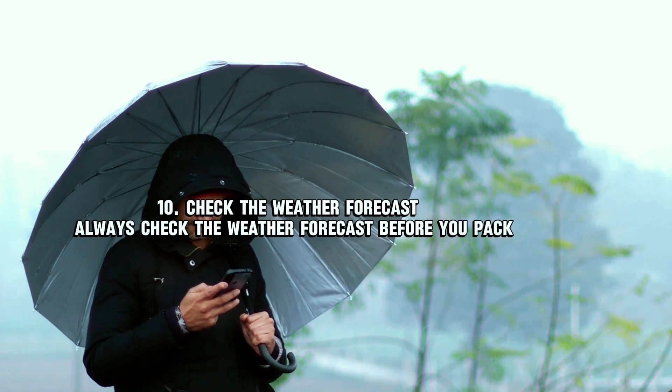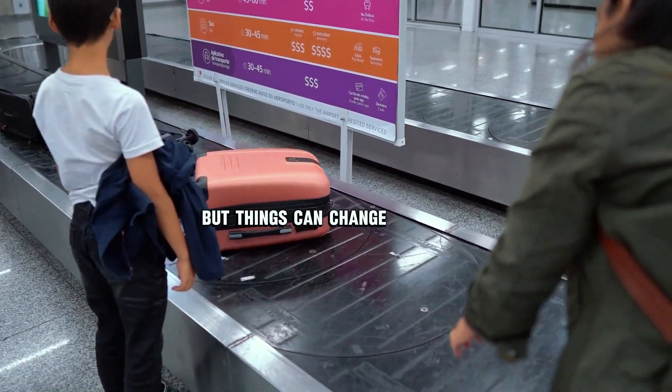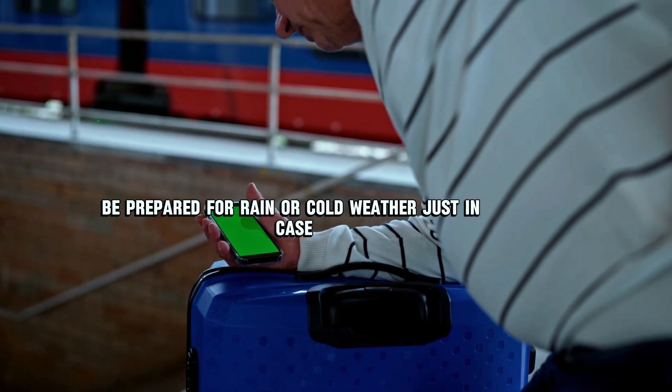Number ten: check the weather forecast. Always check the weather forecast before you pack — it might be sunny when you book your trip, but things can change. Be prepared for rain or cold weather just in case.